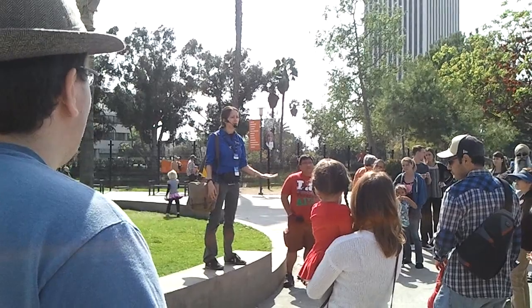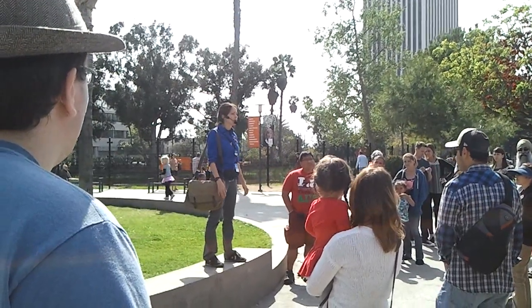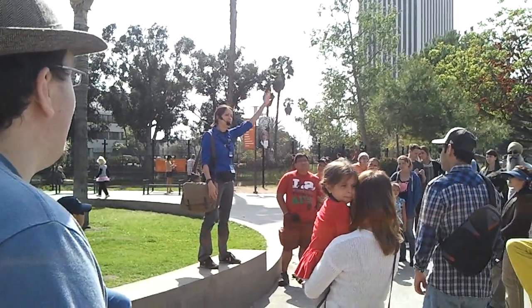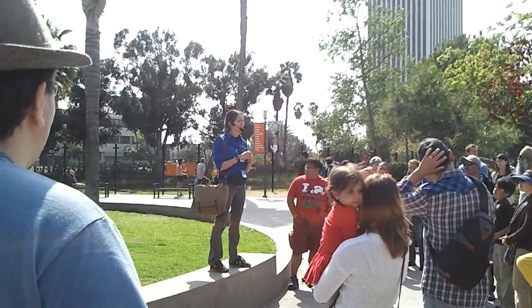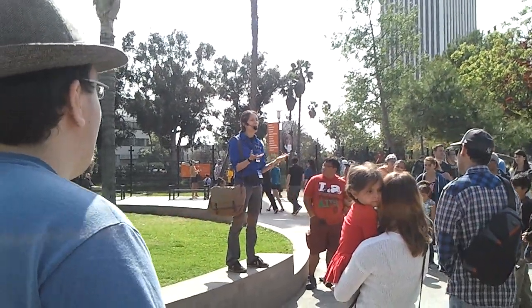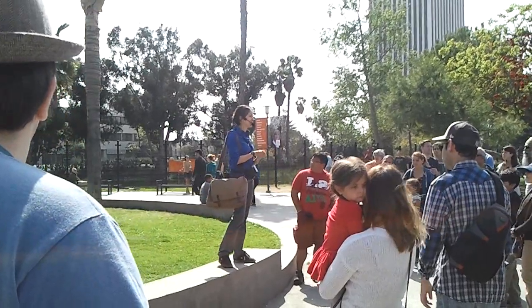If you have any questions at all during the tour, please feel free to raise your hand, because I'm sure answers to your questions will probably stick with you a little more than anything else I'm saying. Hopefully not, but most likely. So please ask away.